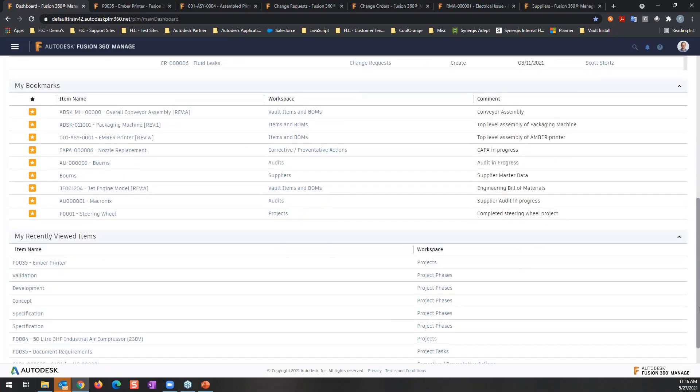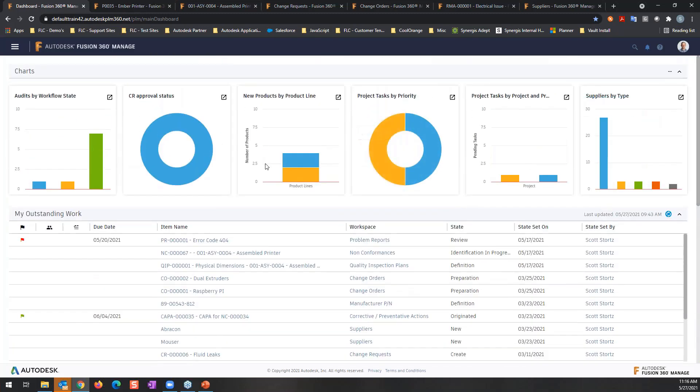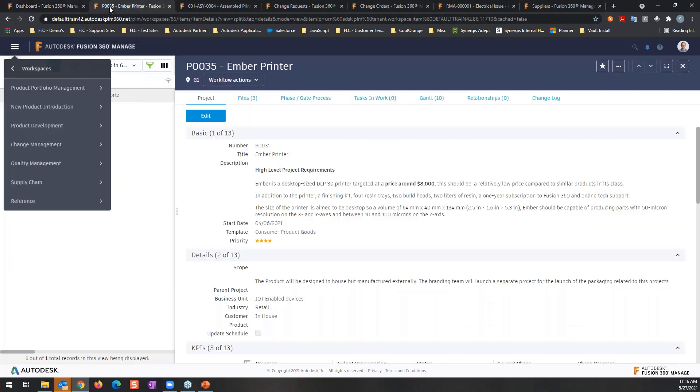At the bottom of the home screen you can see bookmarks and recently viewed items. I can bookmark things I go into regularly, such as a project I'm working on frequently. Our goal here is just to give you an overview of what the software can do. Usually when we demonstrate Fusion 360 Manage to customers it's at least an hour-and-a-half demonstration, so I'm going to go through this on a high level to give you an idea of capabilities and compare to the other two Autodesk Fusion-based products.